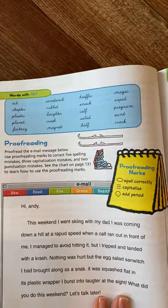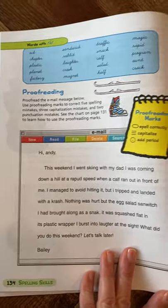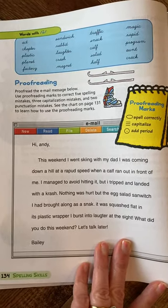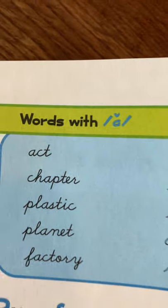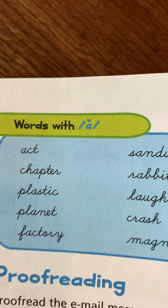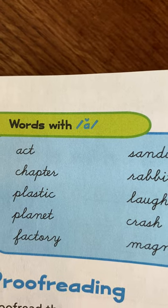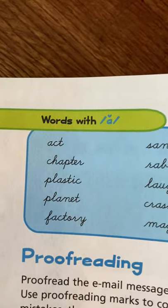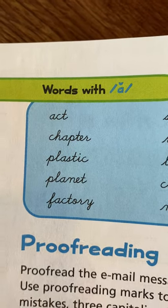The whole lesson for the week — and usually these are broken out weekly — focuses on a particular skill. So again, words with short A: that little squiggly line above the A means it's a short sound. If you see a long straight line over it, it's a long sound, as in 'bake' or 'cake.' These words all have the short A sound, as in 'act,' 'chapter,' 'plastic,' and so on.